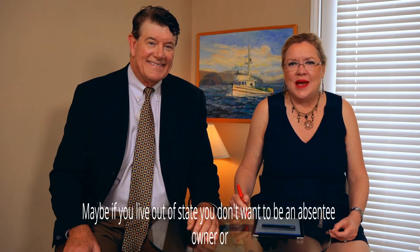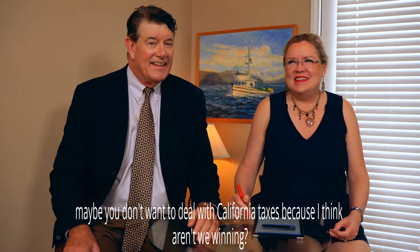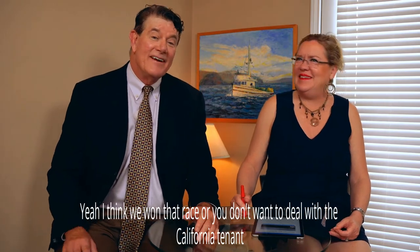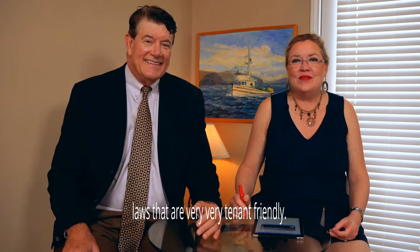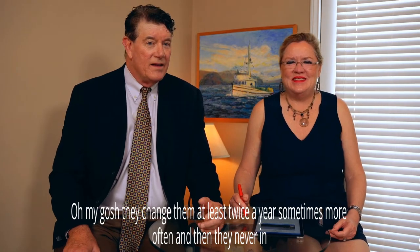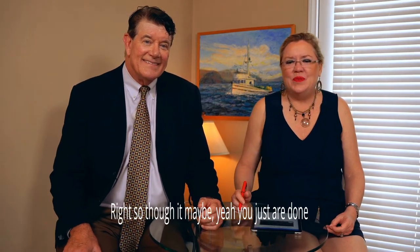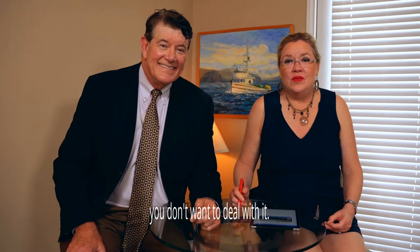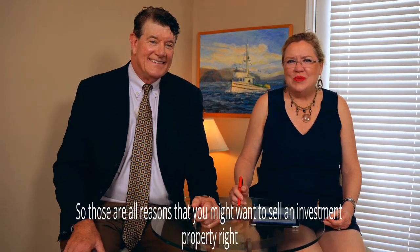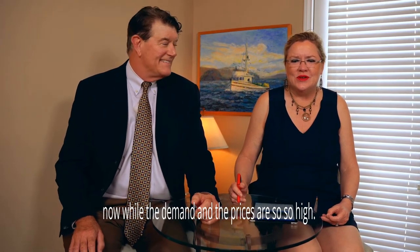Maybe if you live out of state, you don't want to be an absentee owner. Or maybe you don't want to deal with California taxes — I think we won that race — or you don't want to deal with the California tenant laws that are very, very tenant friendly and complex. They change them at least twice a year, sometimes more often, and they're never in favor of the landlord. Those are all reasons you might want to sell an investment property right now while demand and prices are so high.